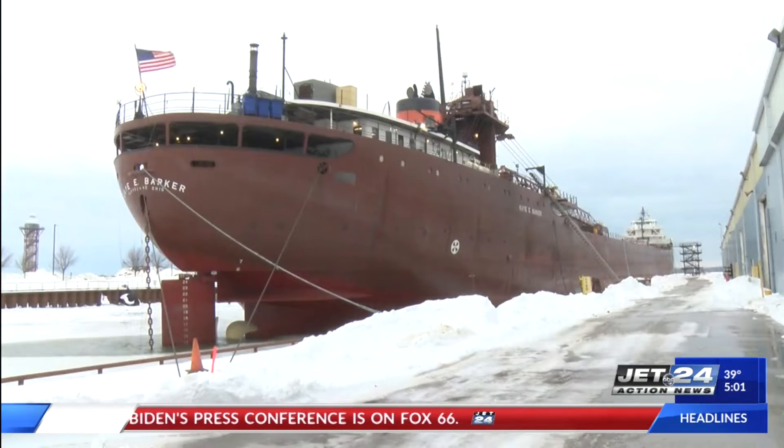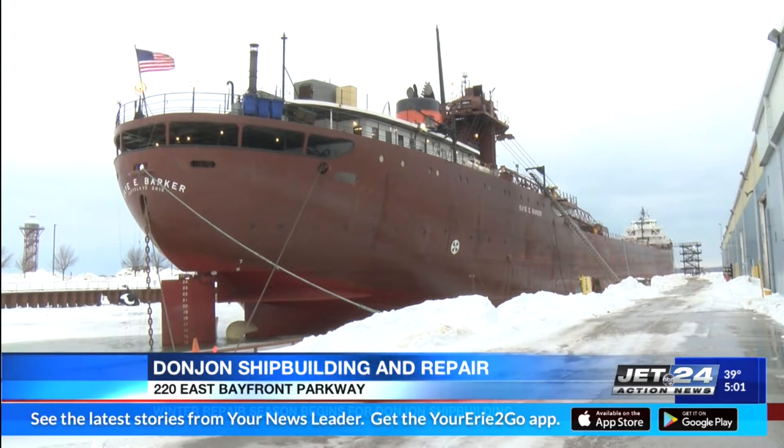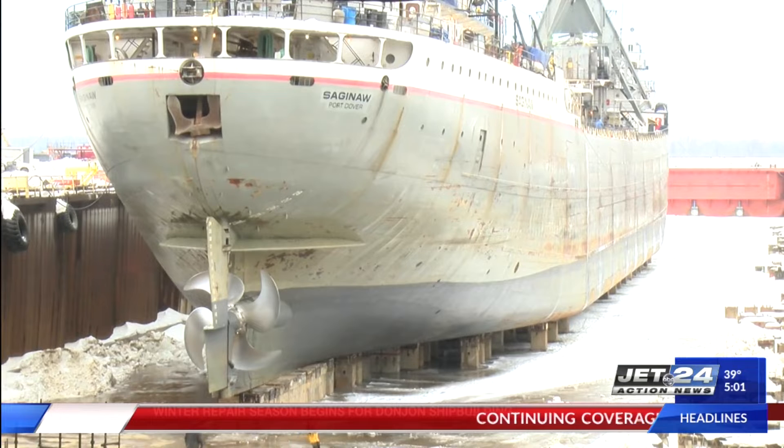Ships are rolling in to Don John Shipbuilding and Repair for the winter repair season. Ships made their way to Don John's over the weekend, kicking off repairs for the business. The crew has experienced minor delays in receiving materials from the supply chain but are familiar enough with the workings of the ships to continue moving.